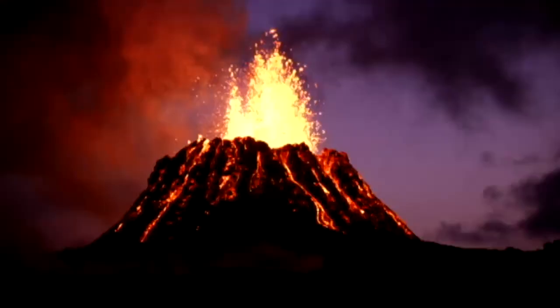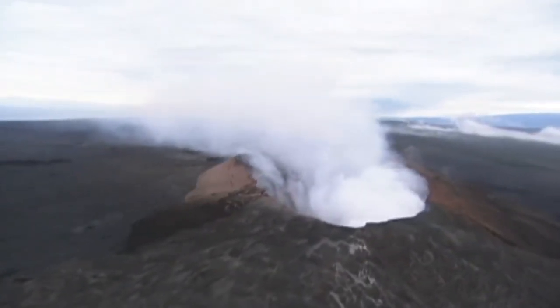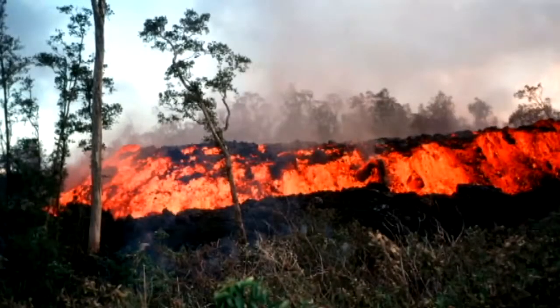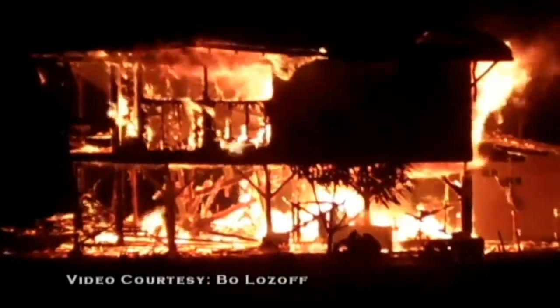The fissure that began this 30-year eruption at first produced towering lava fountains, which eventually became the Pu'u O'o Crater that we know today. In the years since, fast-moving lava flows have destroyed homes in the Royal Garden Subdivision and the seaside village of Kalapana.